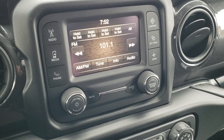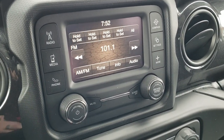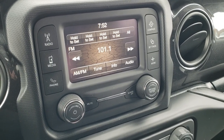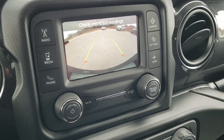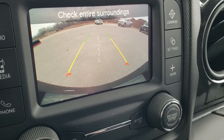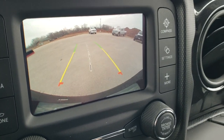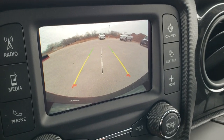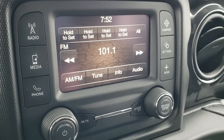This one has the 5-inch touchscreen radio, AM-FM, and it is also capable of connecting to your Bluetooth cell phone. This is also where your backup camera is — take a look at how high-definition that backup camera is. Those are dynamic grid lines, meaning they're going to turn as you turn the steering wheel. Really nice and clear.